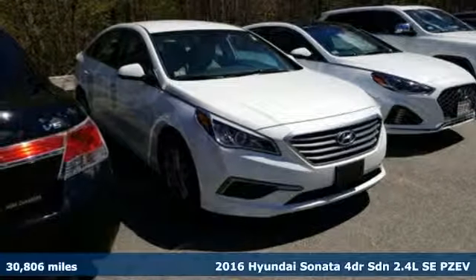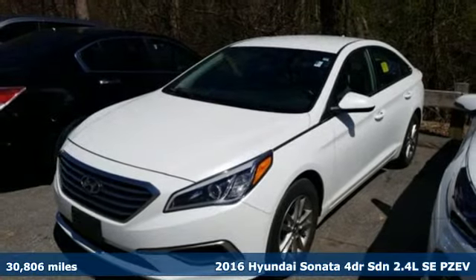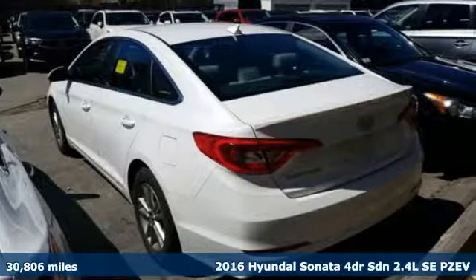Here's a 2016 Hyundai Sonata. In a world of stress and hurry, the Sonata offers a world of calm and tough decisions made easy.